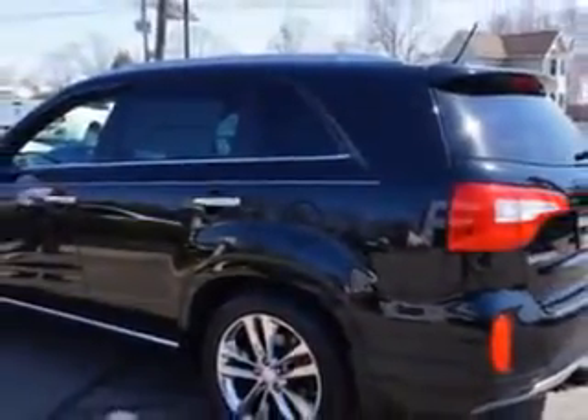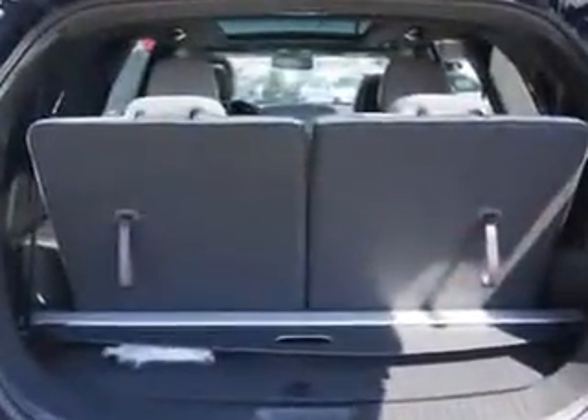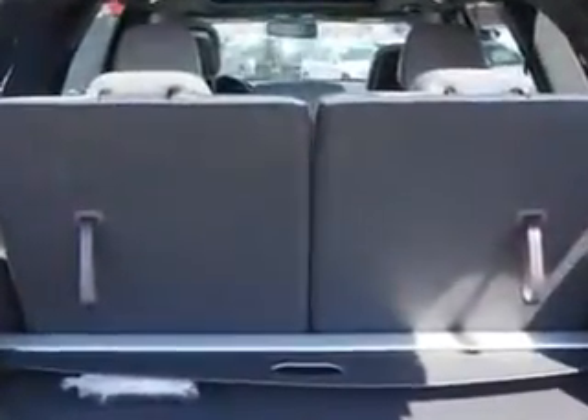And much more. Enjoy the drive, feel safe, and have peace of mind in this 2014 Kia Sorento. See us at Edison Nissan today.